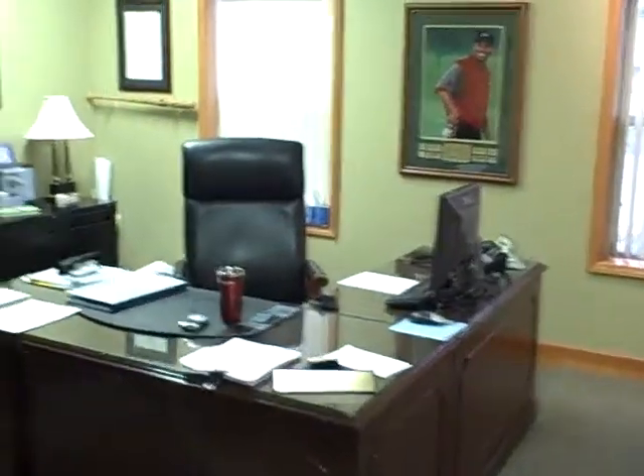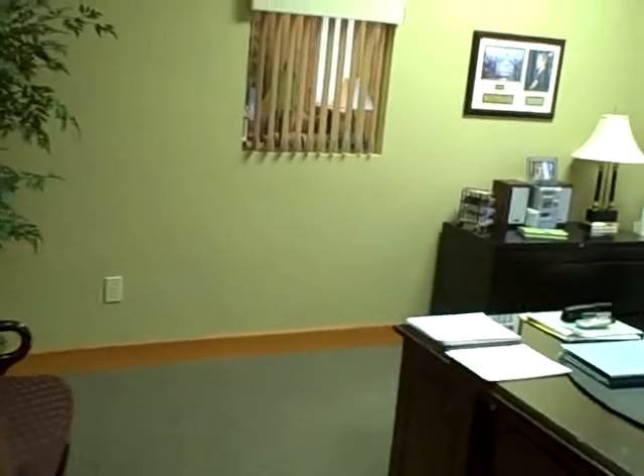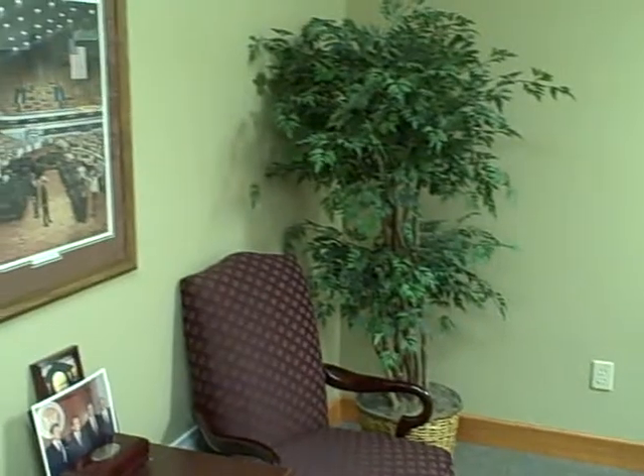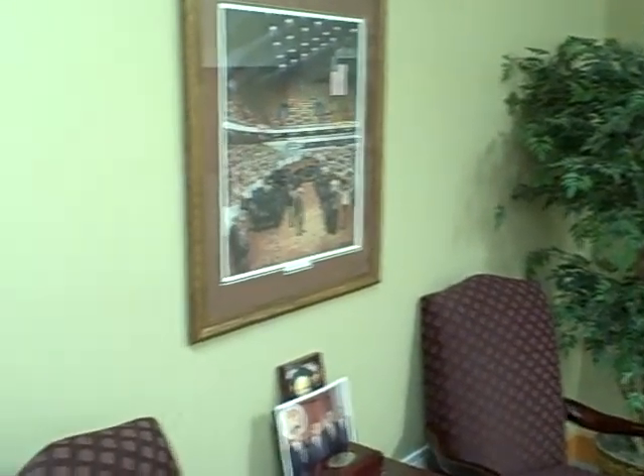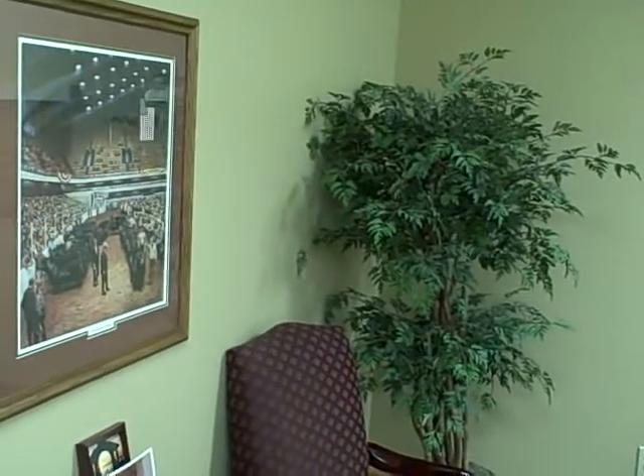This is the office of Doug Sheridan, home of Sheridan Realty and Auction Company. It's a 12 by 12 square office, with two windows to the outside exterior — a window on each side — one into the conference room and one into the Executive President's office, Mr. Bill Sheridan.